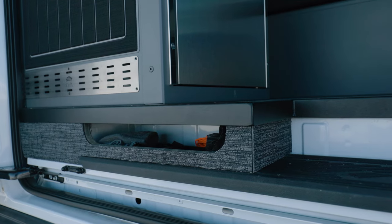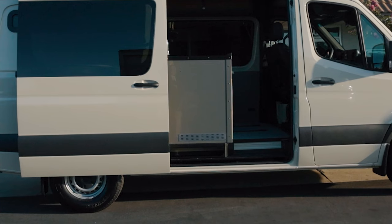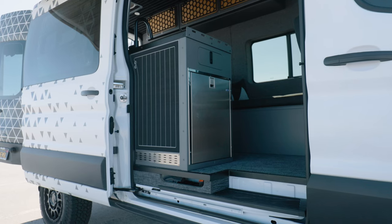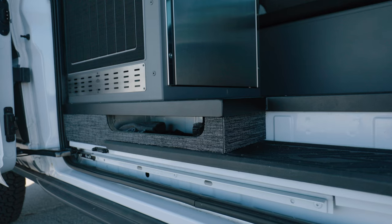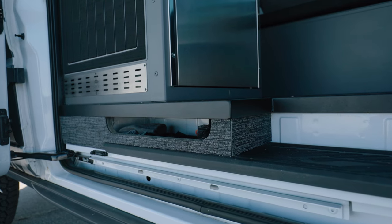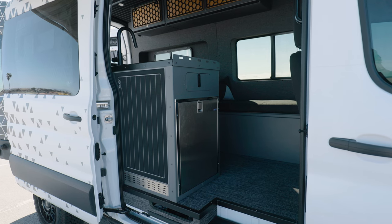One of the cool options we have for our Transit customers is this small step cubby. These are super popular in the Sprinter market but there aren't many options for the Transit. It's perfect for a dog leash, trash bags, flip-flops — whatever it may be. It's a nice little touch, and it works well with a doorway galley to provide some more support for the galley.